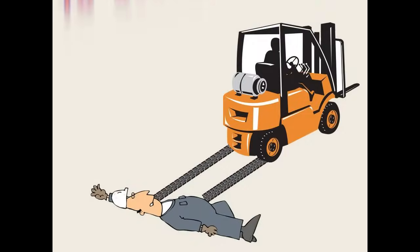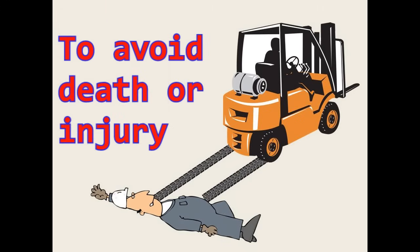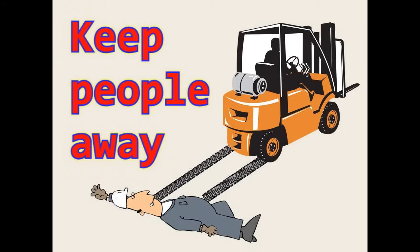Rule 4: Do not allow anyone to walk close by when operating a forklift. If you swerve, hit a bump, or uneven surface, you may hit anyone nearby. Running into someone with a multi-ton machine is almost sure to severely injure or even kill them.